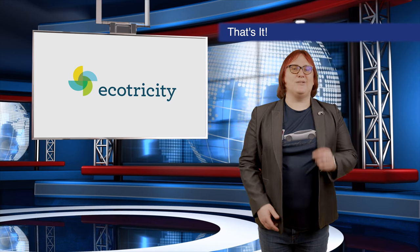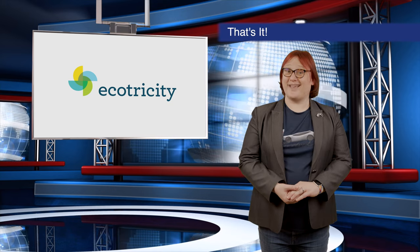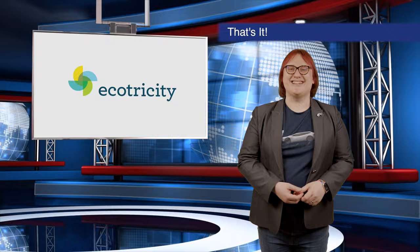We'll be back next week with more awesome content, but until then, enjoy the rest of your day. I'm Nikki Gordon-Bloomfield. Ka kite! See you next time! Bye!